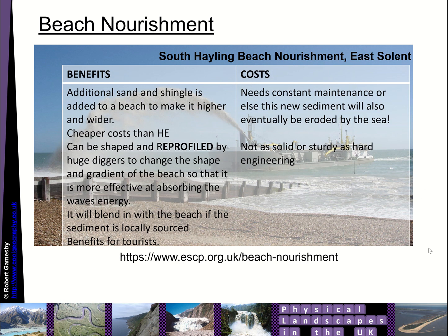The benefits of beach nourishment are that the additional sand and shingle makes the beach higher and wider. It's cheaper than hard engineering, and it can be shaped and reprofiled by diggers to change the shape and gradient of the beach, making it more effective at absorbing wave energy. If the sediment is locally sourced, it will blend in with the beach, which is good for tourism. However, it needs constant maintenance or the new sediment will just be eroded by the sea, and it's not as solid or sturdy as hard engineering.